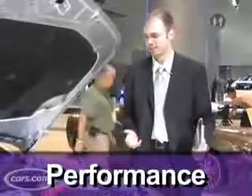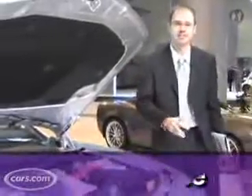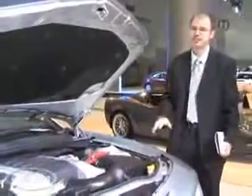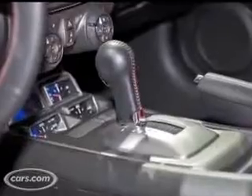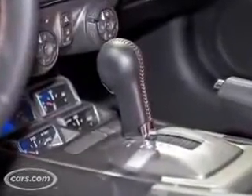Next up is performance, and we're looking at the Camaro now. It's available with two engines: there's the base 3.6-liter V6 that makes 300 horsepower and has direct injection, or if you step up to the SS trim level, you get this V8 here that can make up to 422 horsepower. Both those engines are available with six-speed transmissions, manual or automatic.